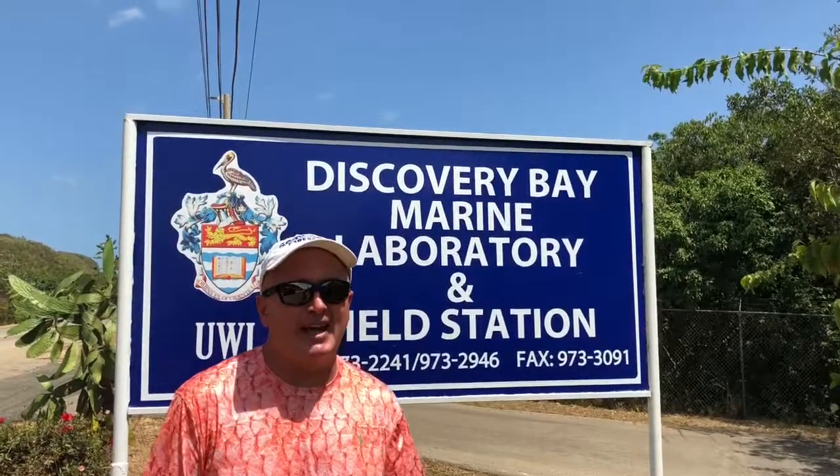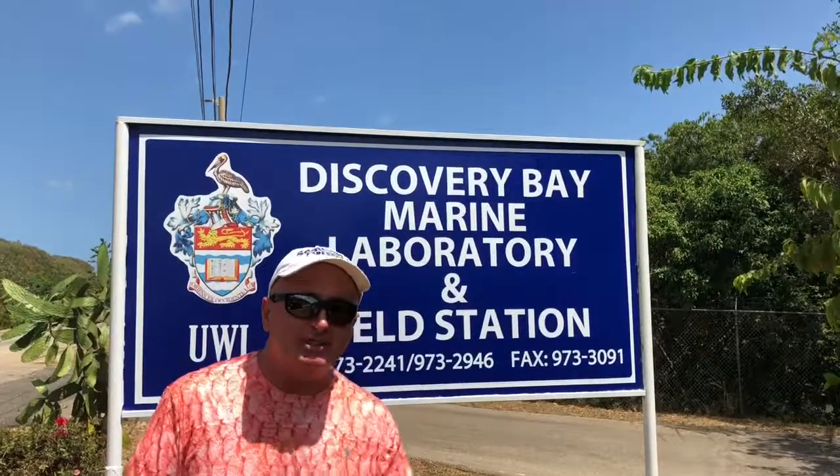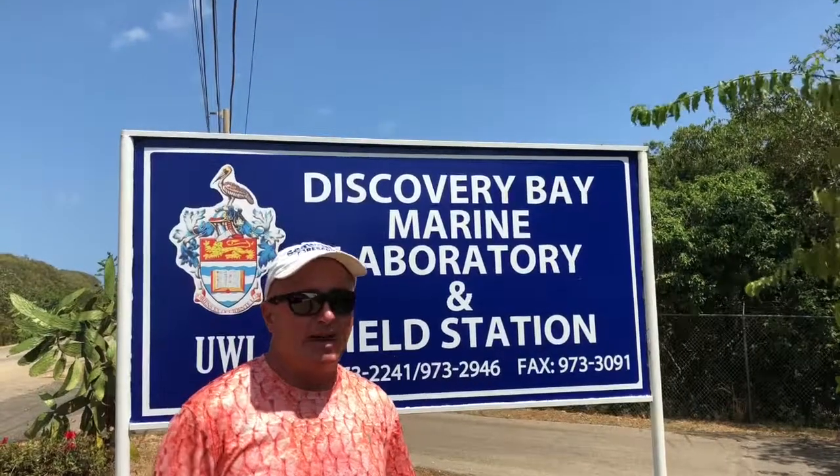Hey everyone, and welcome to another episode. Today I'm coming to you from just outside of Discovery Marine Lab here in Jamaica, and I want to talk about the dilemma of the inverted trophic pyramid.